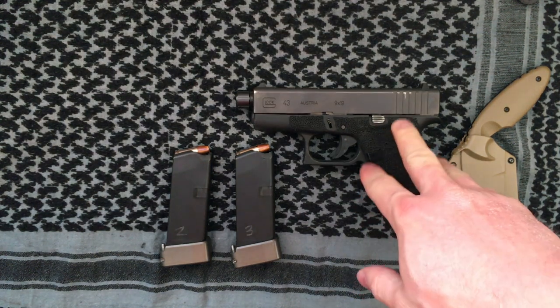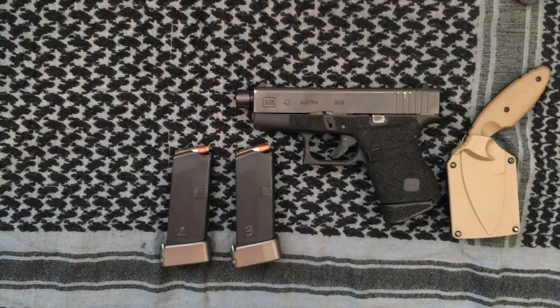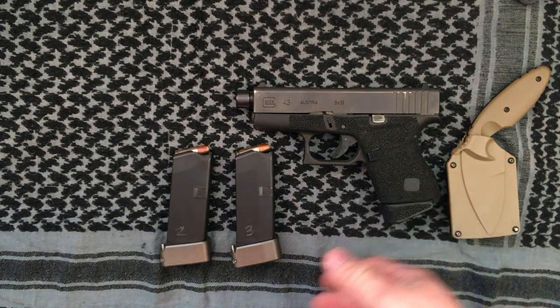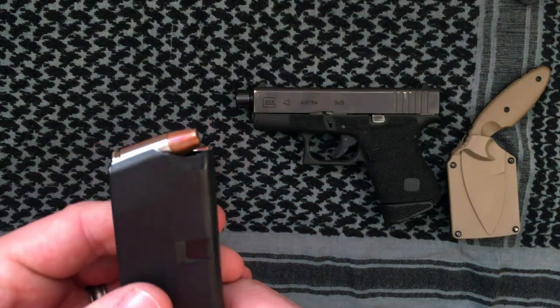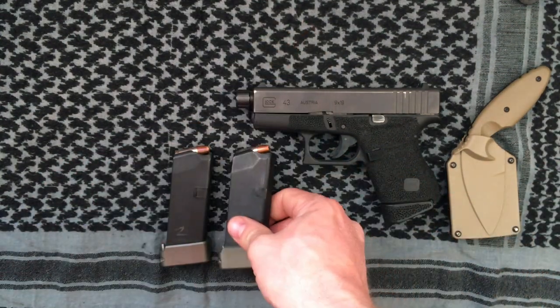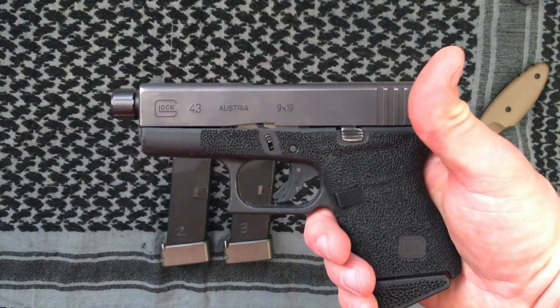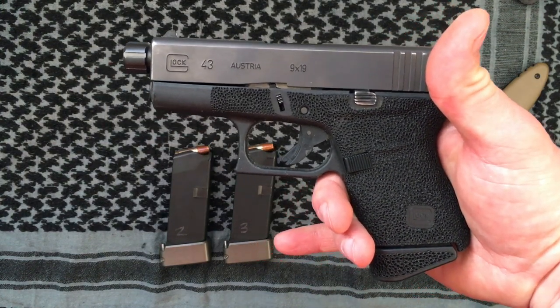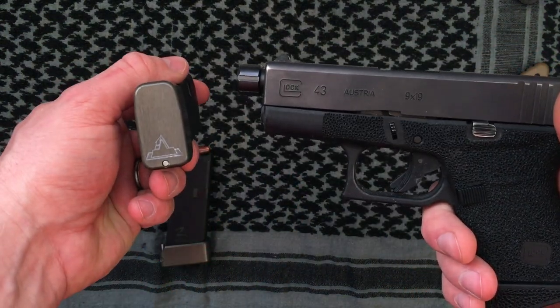I personally like the Glock 43 — that's not to say it's better than the Shield. When it comes to firearms, don't shop based on price; shop based on comfort. Find a firearm that's comfortable in hand and fits your personal carry needs. I tend to like a 9mm — it's a smaller round, which is debated, but I go for round count. This gun kicks very well and feels comfortable in my hand. Because it's a single-stack magazine I carry two spare magazines with Taran Tactical plus-two base pads.